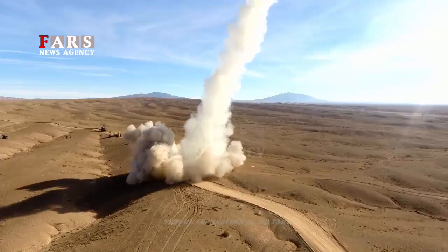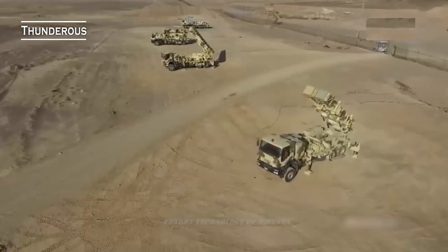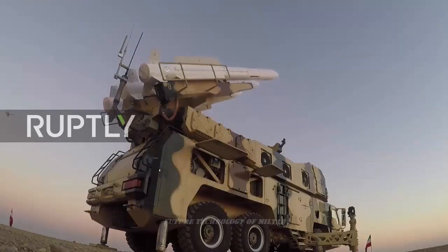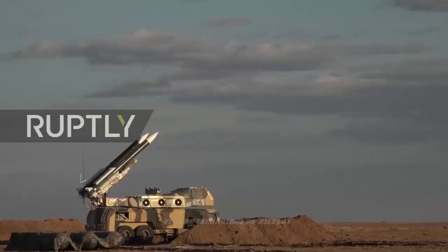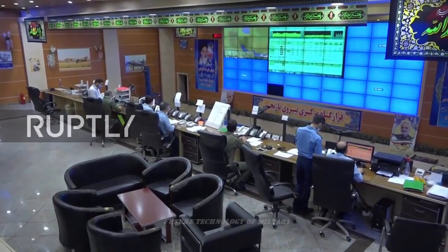Earlier in the year, BulgarianMilitary.com reported that Tehran had already tested the capabilities of its new air defense system during a home military exercise, the Medafian Aceman Belayat 99 exercise. Sources said at the time that the AD-200 was perhaps an exported version of the Bavar-373 air defense system. Iranian experts say their system is similar in operation and functionality to Russia's S-300 or even S-400 air defense systems.